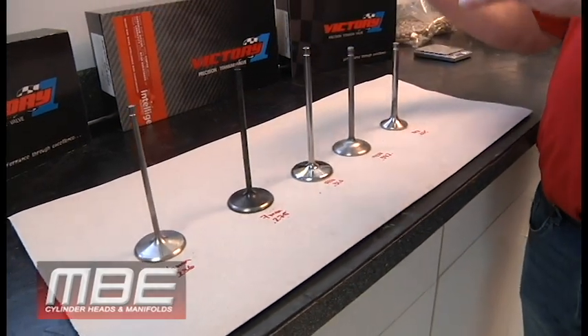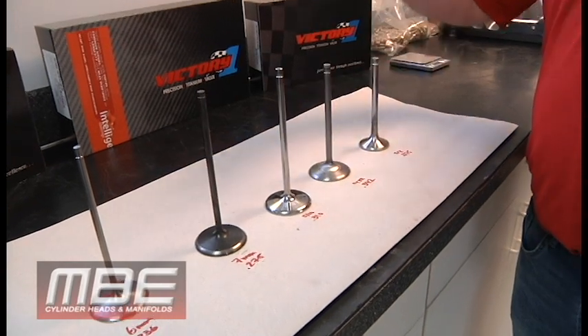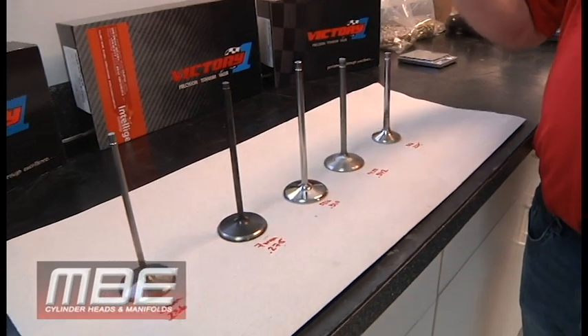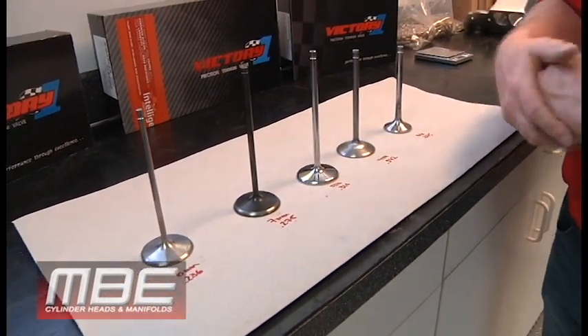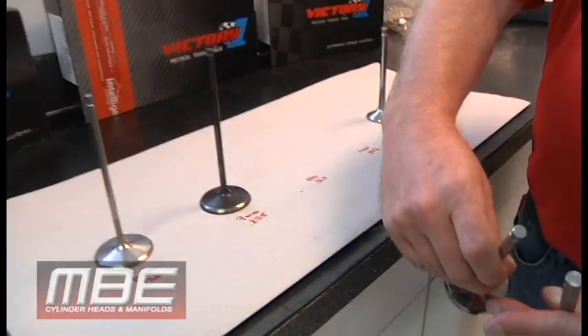So we went from 11/32nds thinking the valve needed to be stronger. They stuck with that for a long time. Then as everyone became more knowledgeable, they realized it's the weight of the valve that is creating all the loft and breaking the valve springs. So they said, let's go to 5/16ths.